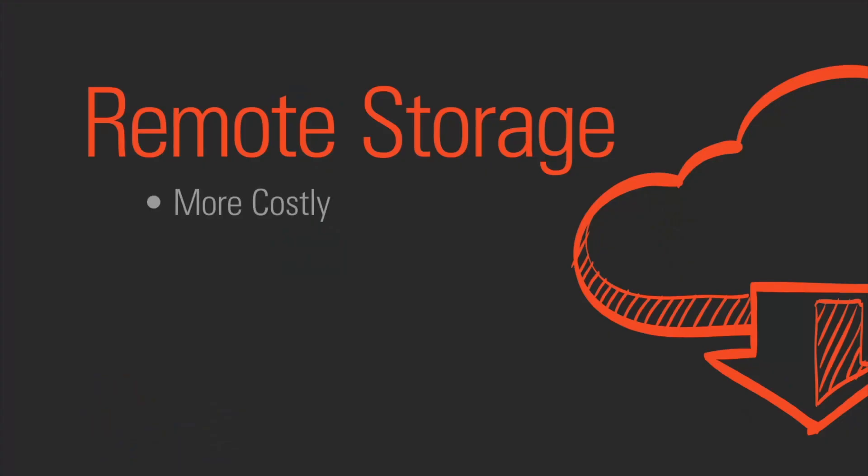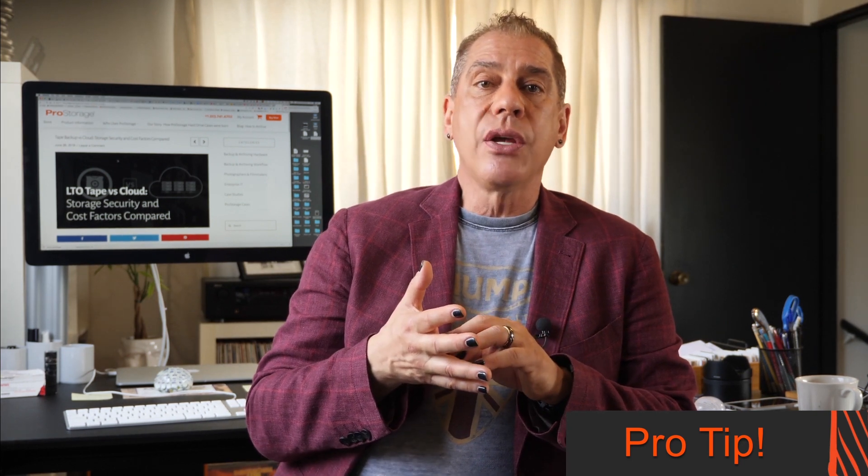The problem with cloud storage, from my standpoint — and I'm going to talk personally — is that it's usually expensive. That's a downside. You're paying a monthly fee for cloud storage. One thing I do, and I'll let you in on a little secret, is we moved our emails over to Microsoft Exchange for security.